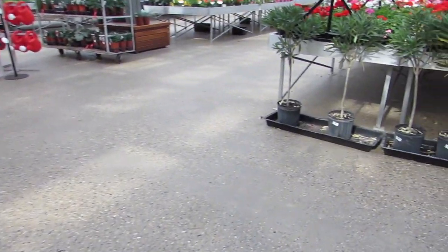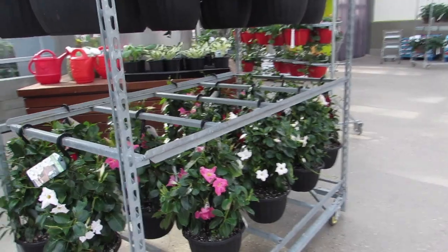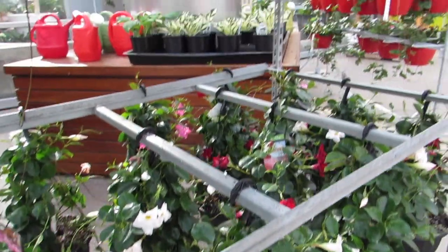Look at the colors — can't even focus. Look at that. Those are $49.99.